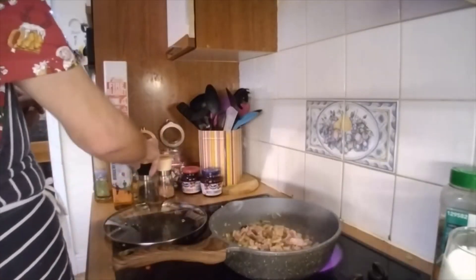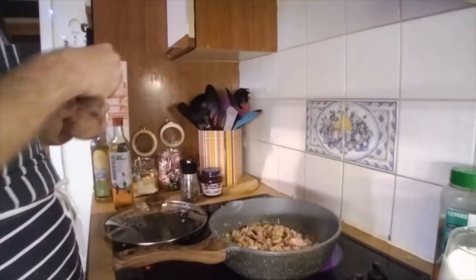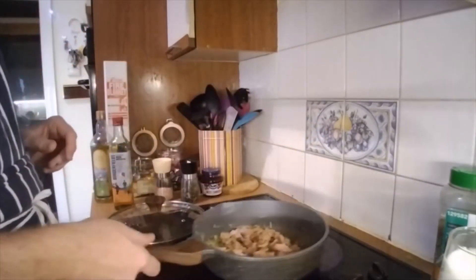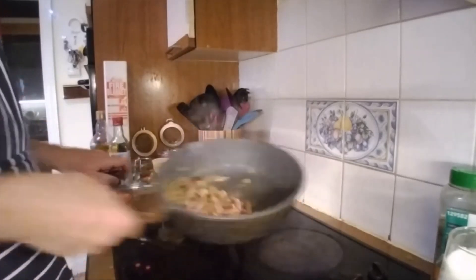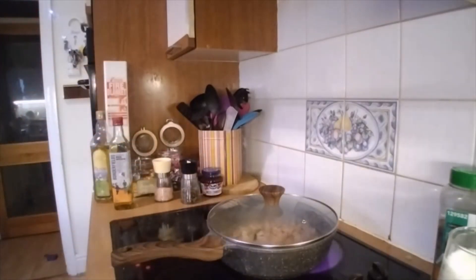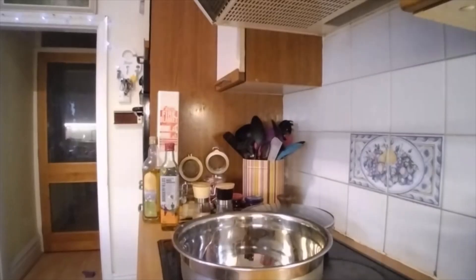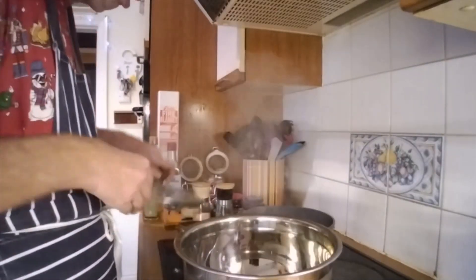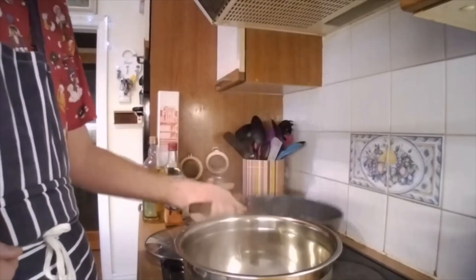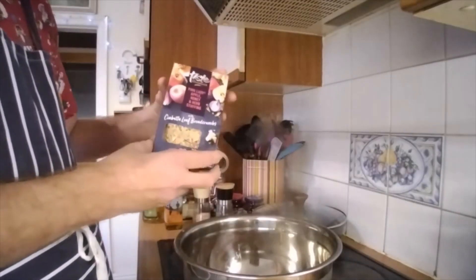Put the lid back on and let them sweat down for a minute or two. Now we've got these sweated down — let's put a bit of salt and pepper in it. Put the lid back on and let them sweat down for a couple more minutes. Now I've got myself a bowl — these are going into this bowl. Some of this mixed stuffing.